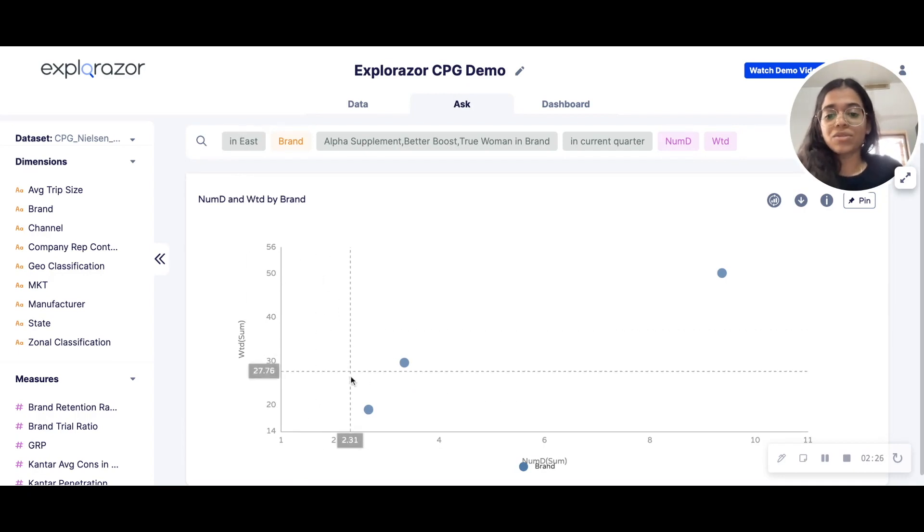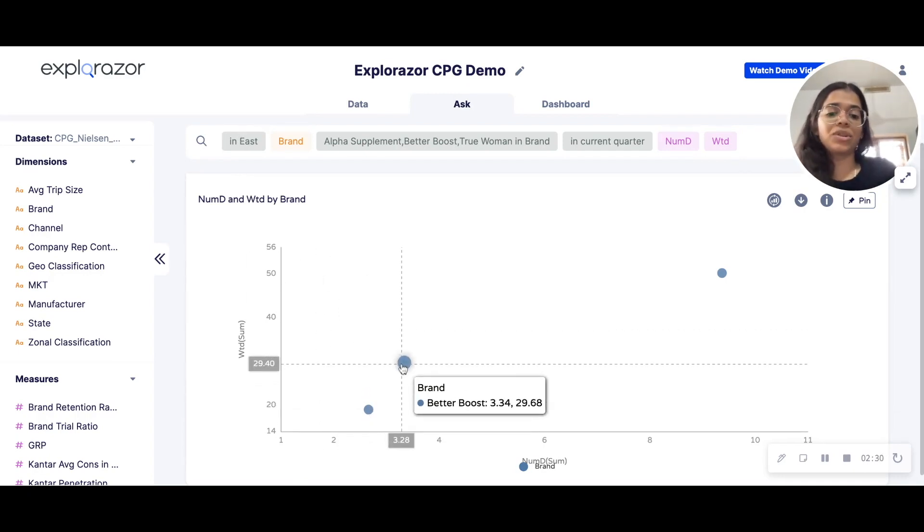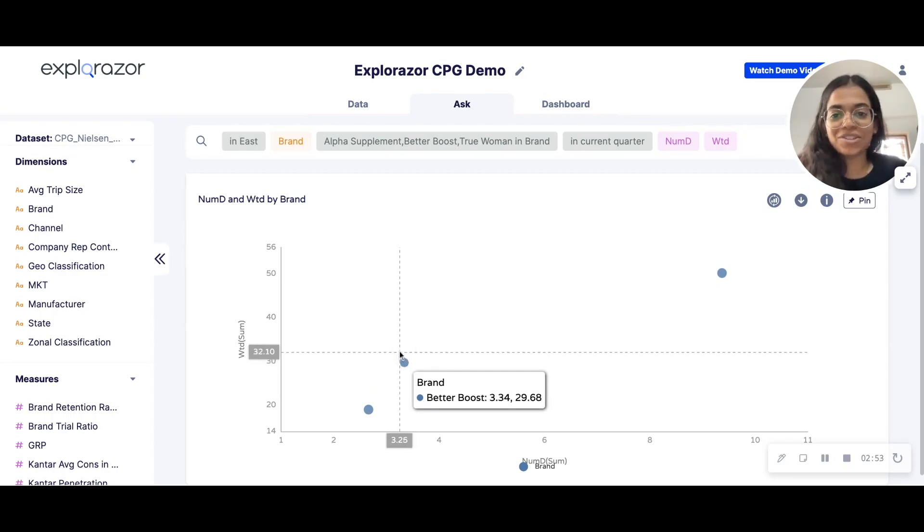For the East Zone, I can try to achieve the metrics of Better Boost and then eventually True Woman. This is an interesting insight because the entire brand team of Alpha Supplement can aim to achieve this number in specific zones and then go about improving themselves or ranking higher in the entire category. So here we go — this was Insight in a Minute, stay tuned for more such insights.